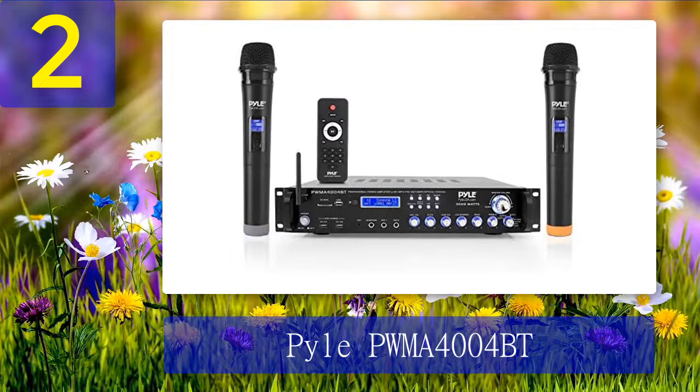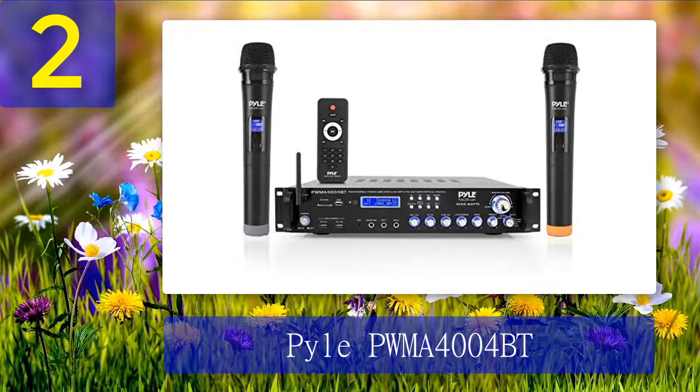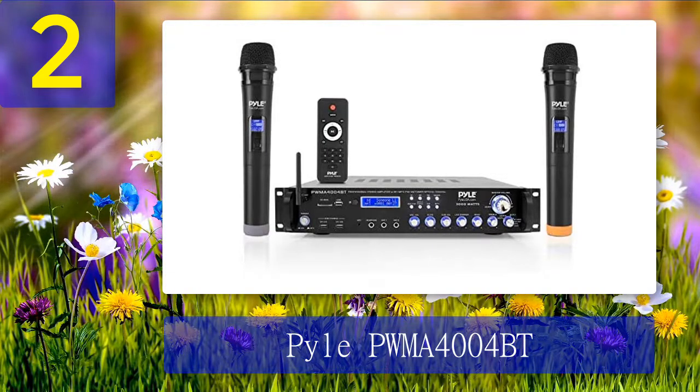Coming in at number 2: Pyle PWMA4004BT. The Pyle multi-channel pre-amplifier gives you a peak power of 3000 watts for multiple speakers with 2 to 8 ohms impedance. This setup is perfect for karaoke and home theater systems, and it has numerous input interfaces for more ways of enjoying the amplifier.